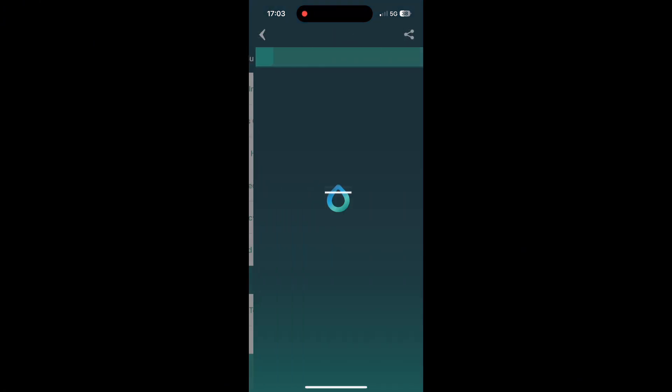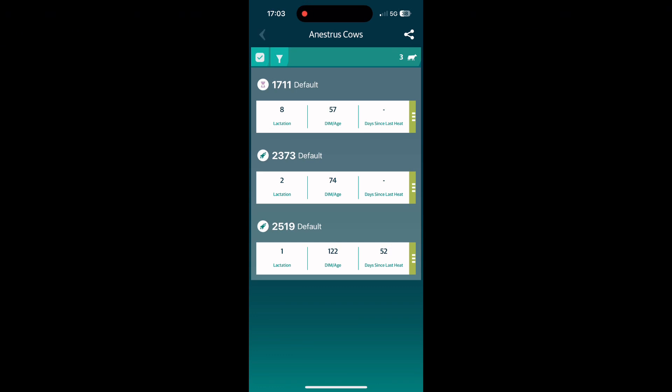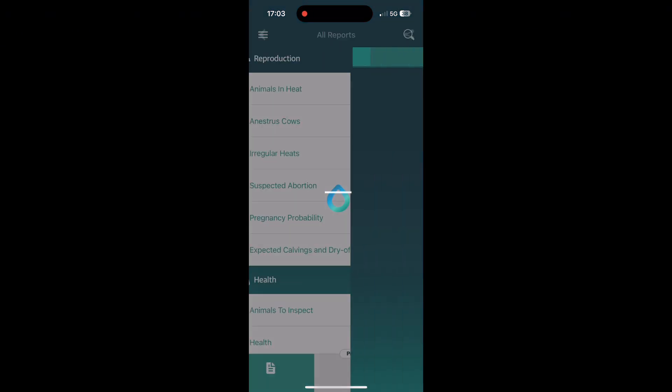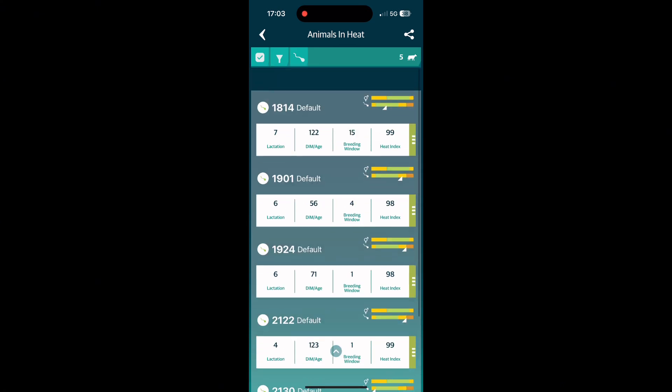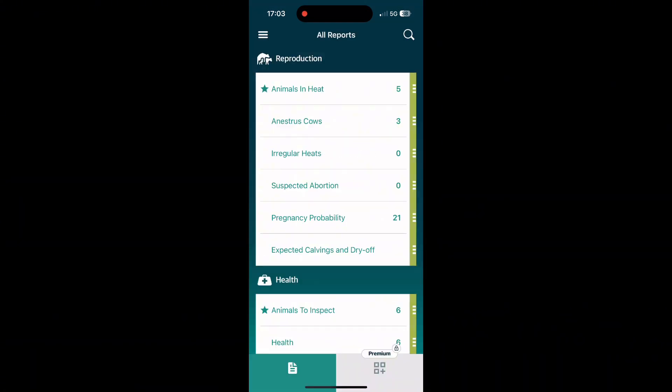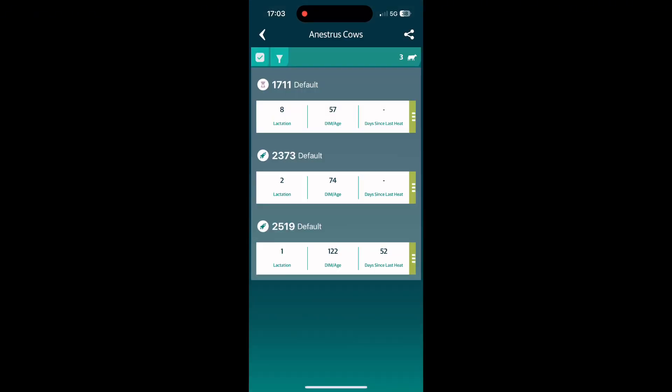Just going on to the Sense app and looking through — we have three cows here, two showing no signs of heat and one showing regular signs of heat, and then obviously we had a late cow inside as well. There are just a few more cows going into heat, so we'll get these cows into the crush, separate them, and work from there.